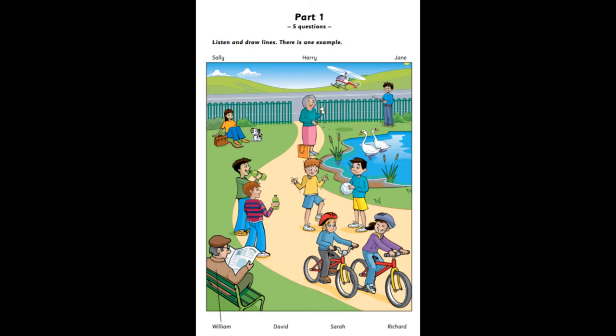Look at that boy. The one with the striped sweater? Yes, that's Richard. His dad teaches me geography. At your school? Yes. I think he's drinking lemonade. He's always thirsty.